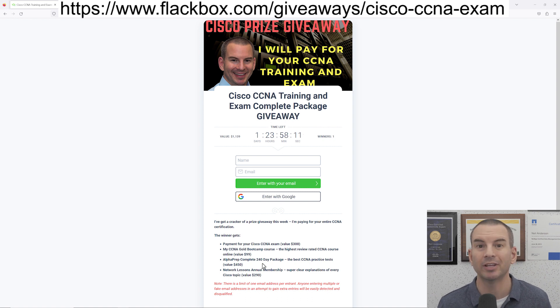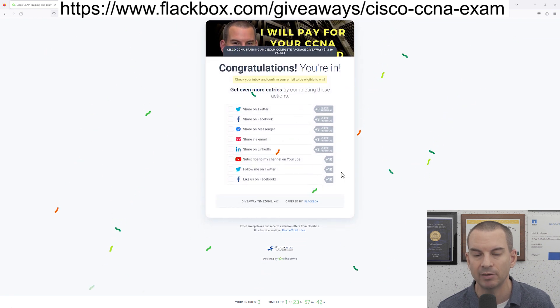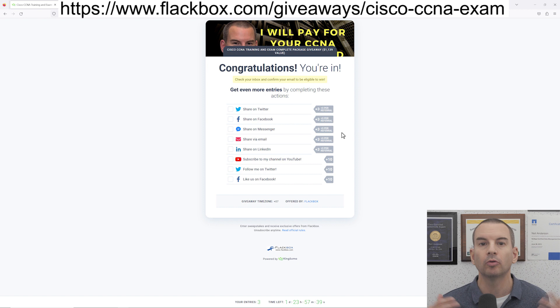I also want to quickly show you how to enter, because it's not completely obvious. Put in your name and email address, and on the next page it will look like you've entered the competition, but you may see zero entries. The reason for that is you'll get a confirmation email — you need to click the link in that confirmation email just to confirm your email address. That's just making sure that nobody's putting bogus email addresses in there.